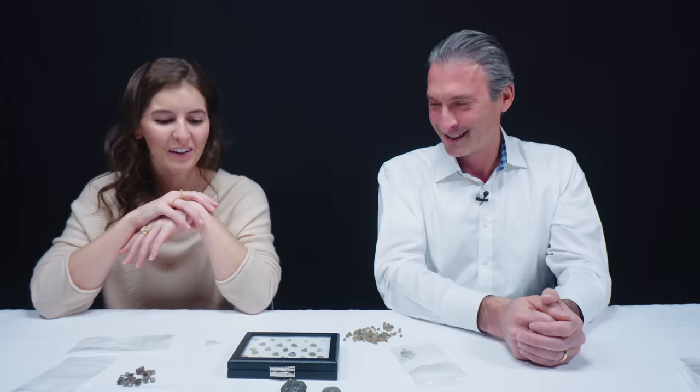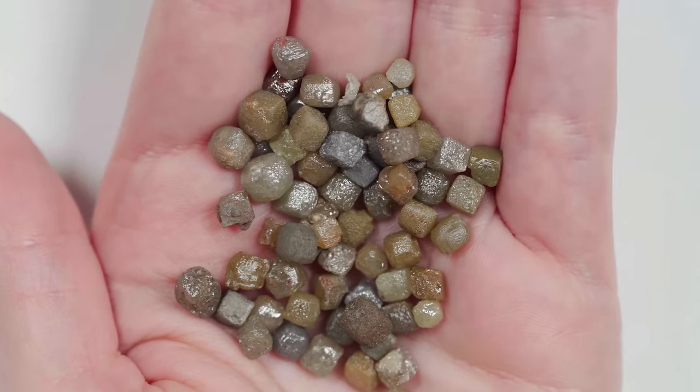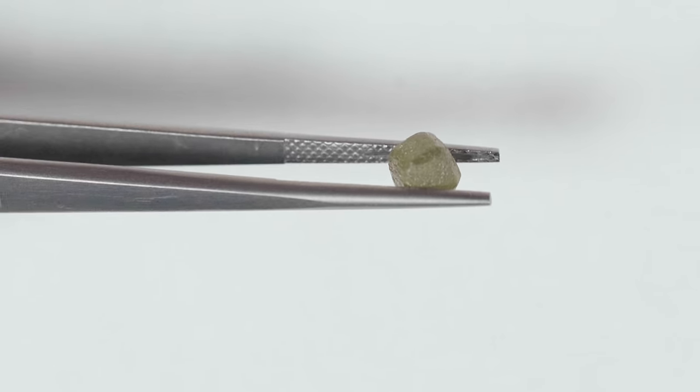That is so cool. I love that. It tells you a little bit of the story of where it was. And as we know, every diamond is at least a billion years old. So there's a lot of stories in that.